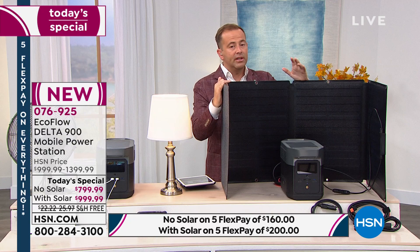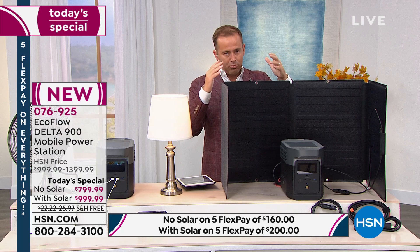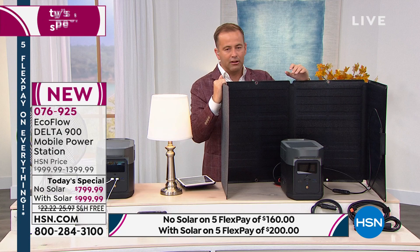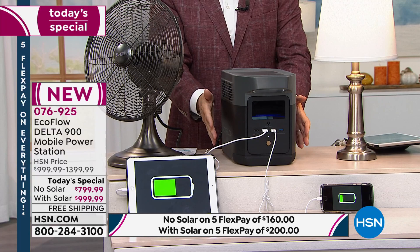You can normally buy the solar panel by itself, but it's $400. If you get the bundle today, you're getting it essentially for half off. I recommend it because in a prolonged emergency the solar panel gives you ongoing, never-ending power. I don't want you to buy the no-solar option and then the next day say you should have gotten the solar panel — you'd pay so much more money.